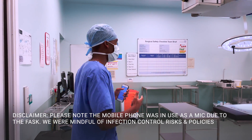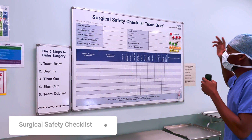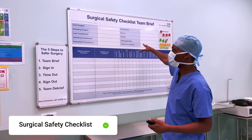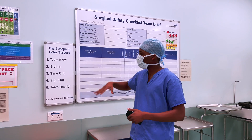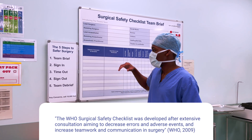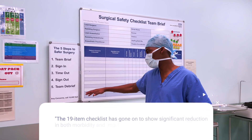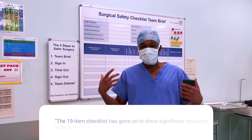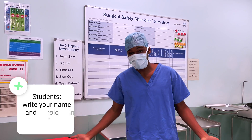The first thing that happens is — if you follow me to this board here — this is the surgical safety checklist. First of all you do a team brief, go through every single person in the room, what's going on with the patient, and then you sign in in the anesthetics room, which we're going to now. You do a timeout before you start anything, you sign out, and then you do a team debrief. The whole point of this procedure is to make sure that you're doing the right thing on the right patient and everything is in check.